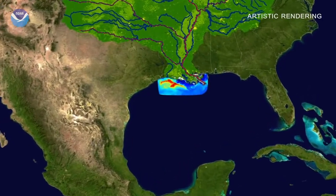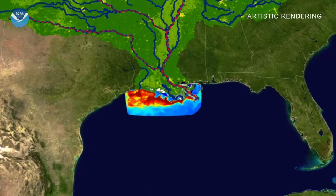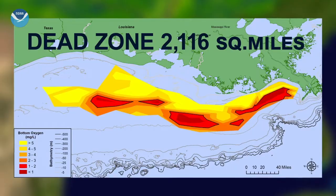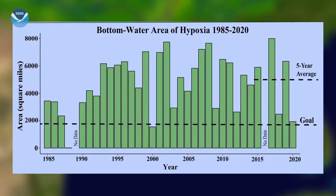The numbers are in. The 2020 Gulf of Mexico hypoxic zone, or dead zone — an area of low oxygen that can kill fish and marine life near the bottom of the sea — measures 2,116 square miles. This is the third smallest dead zone in the Gulf since mapping of the zone began in 1985.